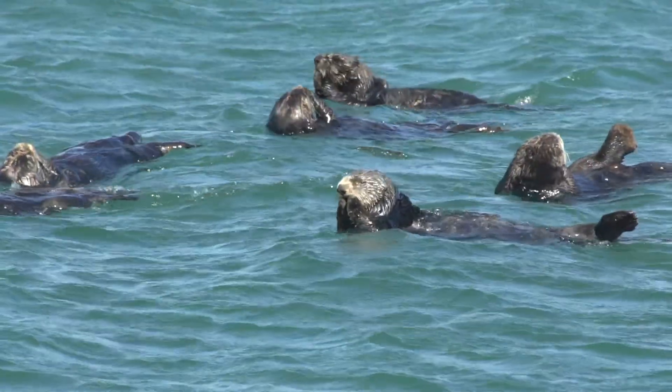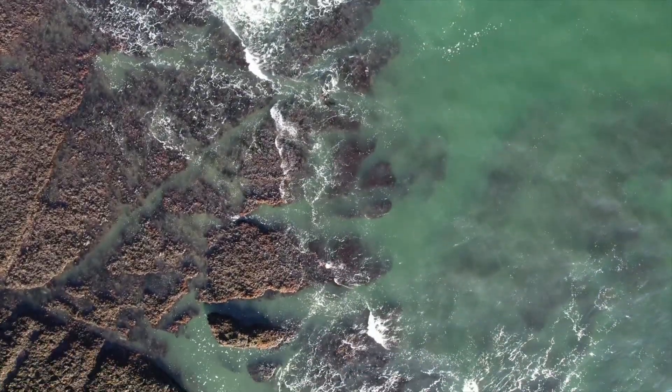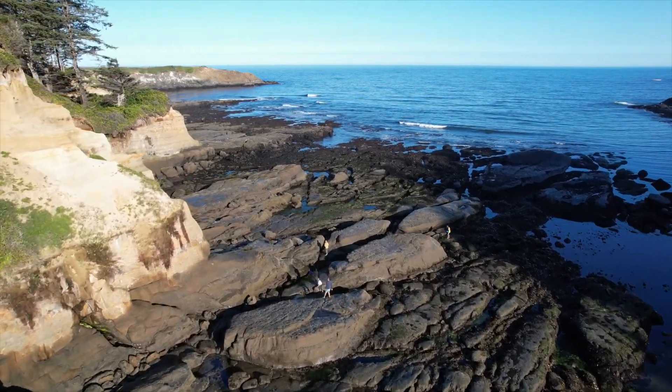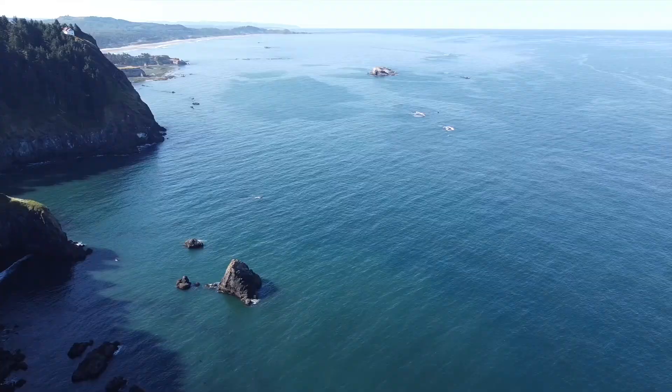They're so important to the ecosystem. One thing I think people don't really understand about them is that they've been extinct in Oregon since the early 1900s. The reason there are no sea otters in Oregon is that they were all hunted out. We don't know what it really would look like naturally — everything we see is the result of over 100 years of one of the most important predators not being here.